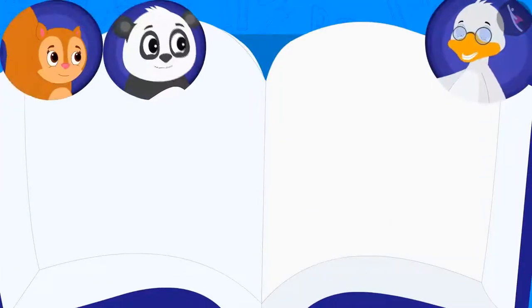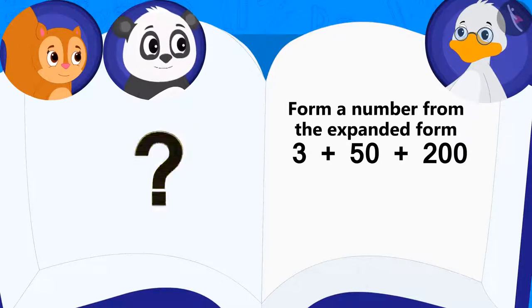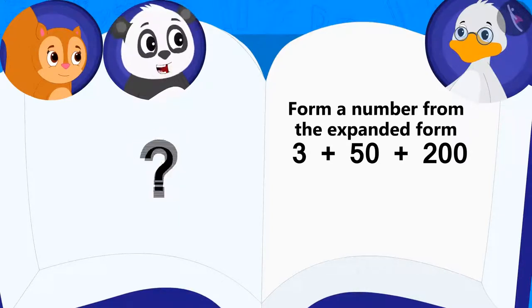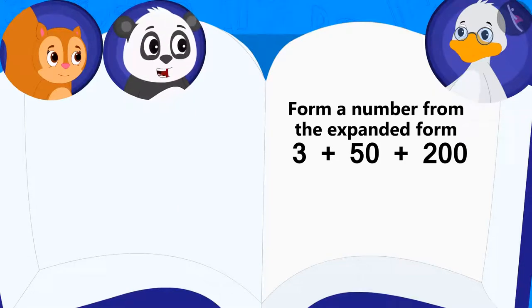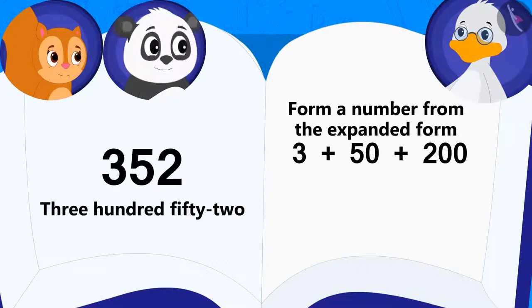Can you form the number from this expanded form? Uncle asked his first riddle. Chanda and Golu started thinking what the answer to the riddle could be. Children, you also think about the answer to this riddle. Chanda answered at once: 352.